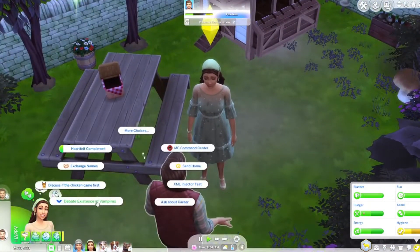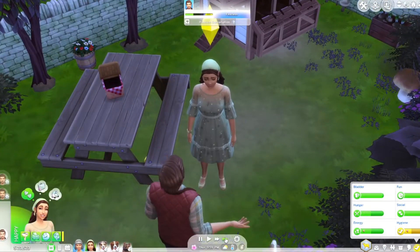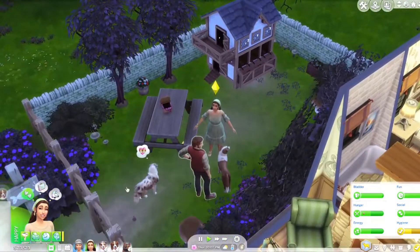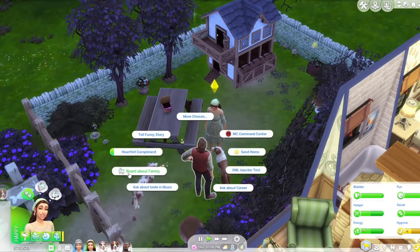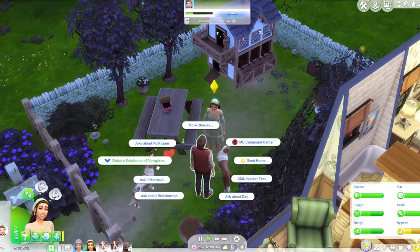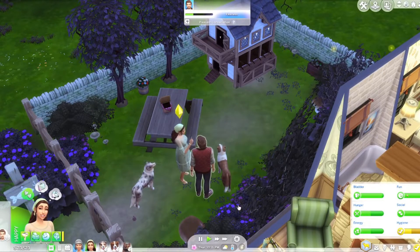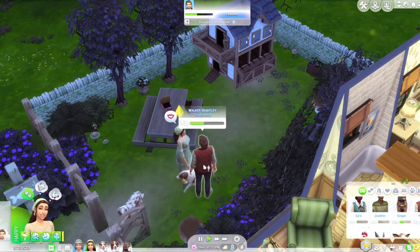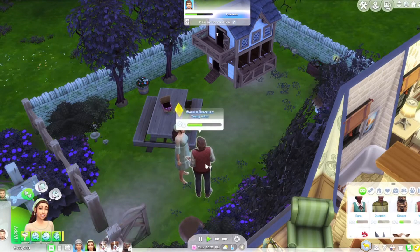Let's go fix the toilet — I don't know if Nigella has a very high handiness skill but we're gonna have to try it either way. What else can we boast about — family? I mean it's just her and her grandma, but okay. I do want these two to get along and it looks like they're becoming friends, so that is a good thing.